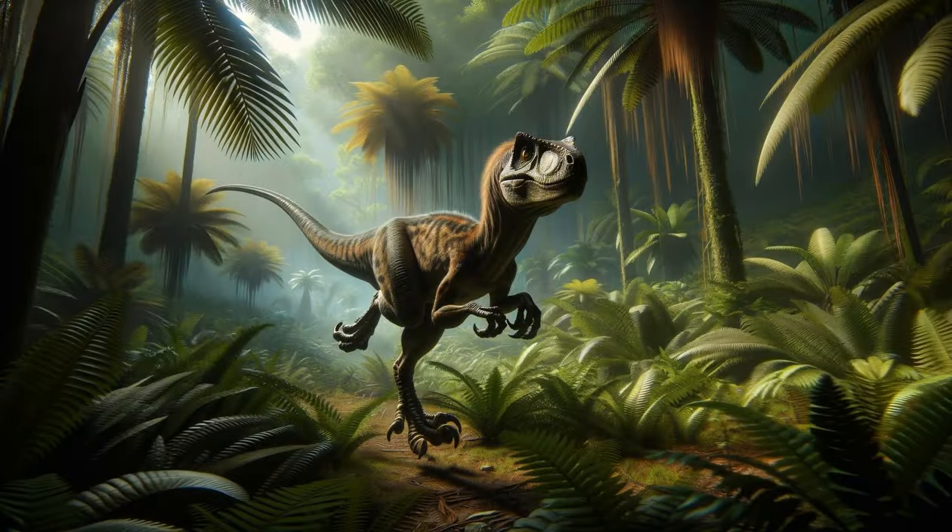The Agile Velociraptor. Next, we encounter the Velociraptor, a small but agile predator. These dinosaurs were known for their intelligence and hunting in packs. Their sharp claws and quick movements made them formidable hunters. The Velociraptor's sickle-shaped claw on each foot was its trademark weapon, used to slash at its prey.